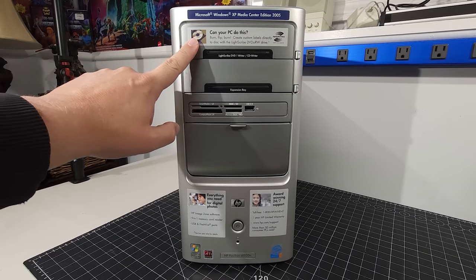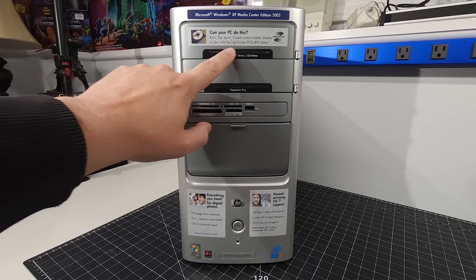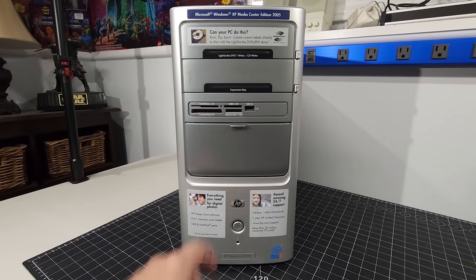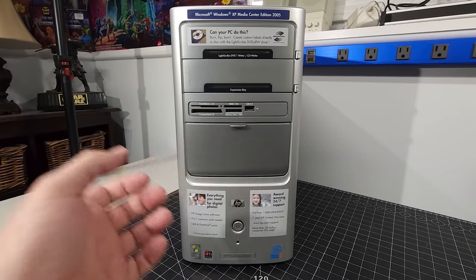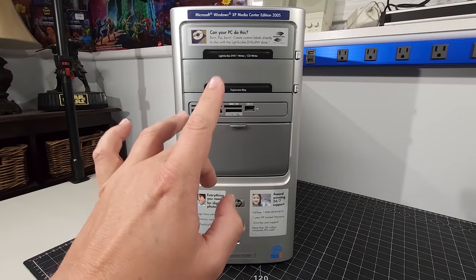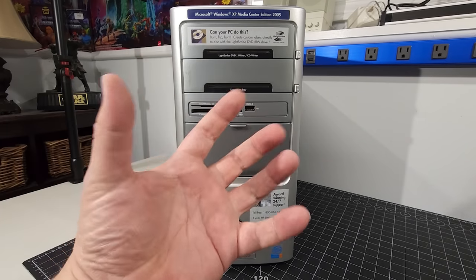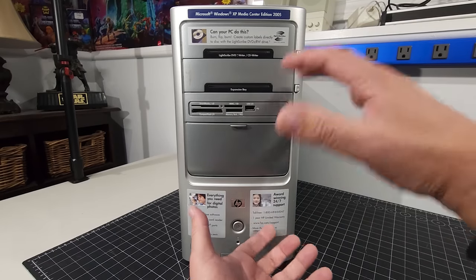It says here: can your PC do this? Flip and burn - create custom labels directly to disk with LightScribe DVD-RW drive. And by the looks of things, we do have the LightScribe drive installed. That allowed you to take LightScribe-compatible CDs, burn on one side, then flip it over in the drive and write to the label side - essentially creating your own labels etched into the disk. No more labels that fall off or using a CD stomper with inkjet-printed labels. That all went away with LightScribe.